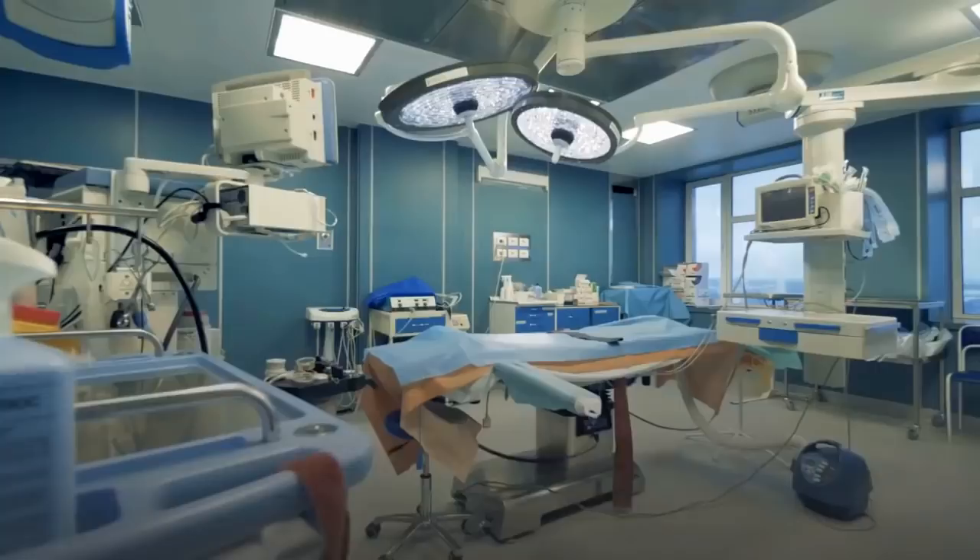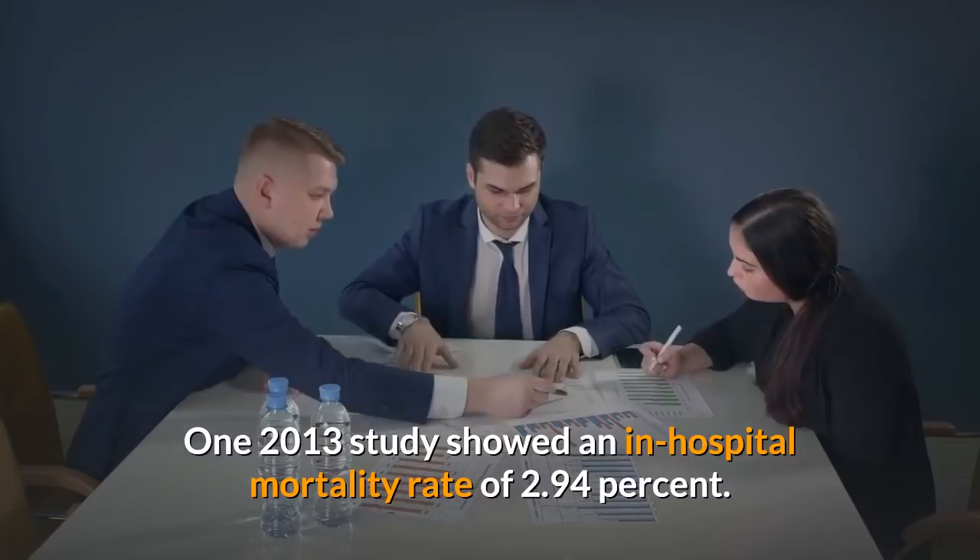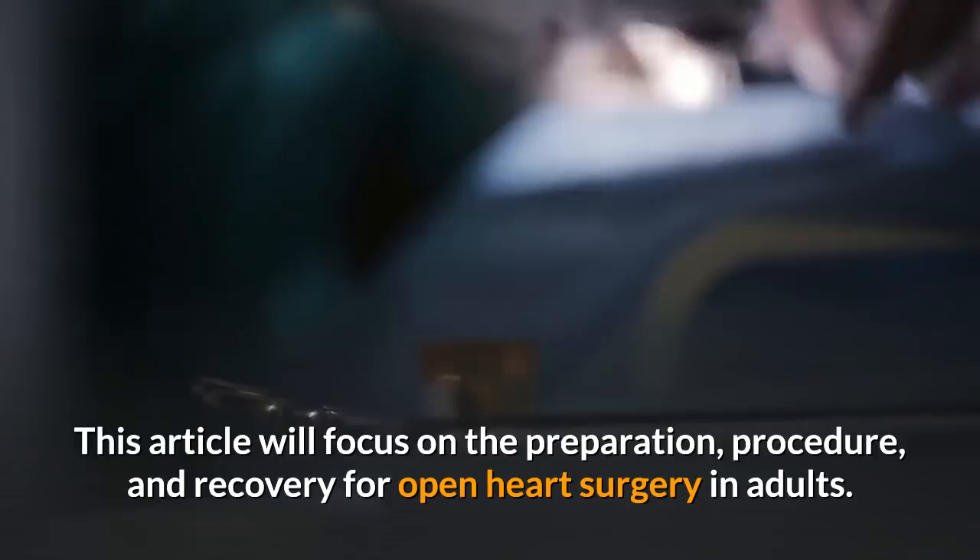While it is an intensive surgery, the risk of mortality is very low. One 2013 study showed an in-hospital mortality rate of 2.94%. This article will focus on the preparation, procedure, and recovery for open heart surgery in adults.